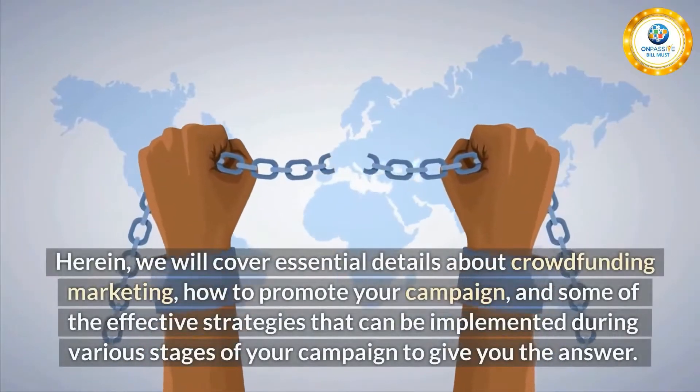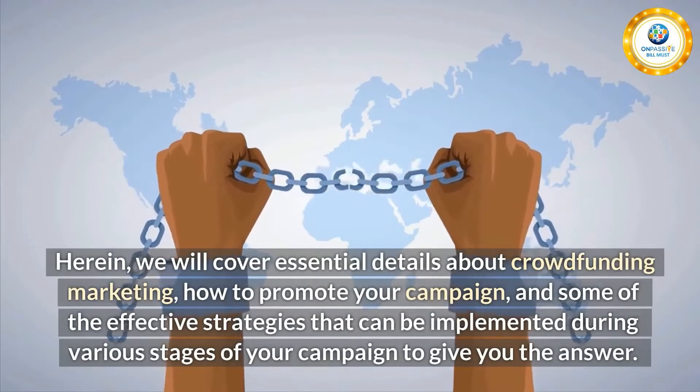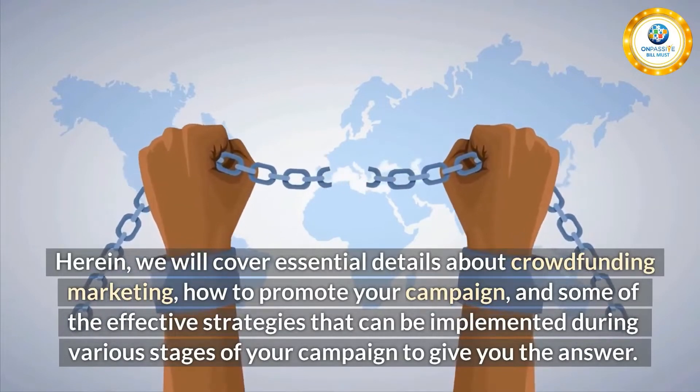Herein, we will cover essential details about crowdfunding marketing, how to promote your campaign, and some of the effective strategies that can be implemented during various stages of your campaign, to give you the answer.